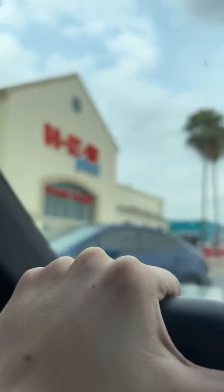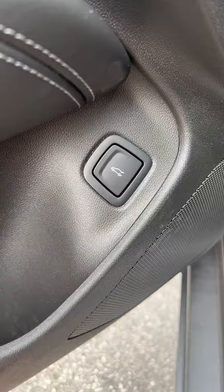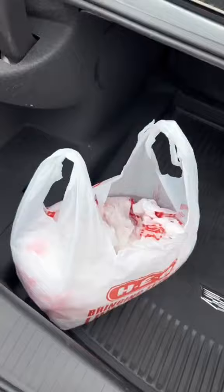Recycling just got easier at HEB. Let me tell you how. When you place a curbside order, you can now put your plastic bags either in the trunk or in the back seat. When your curbside partner comes to put your groceries in, they'll grab your plastic bags, walk back to the department, place those plastic bags in their plastic recycling bin, and there you go, you just recycled.